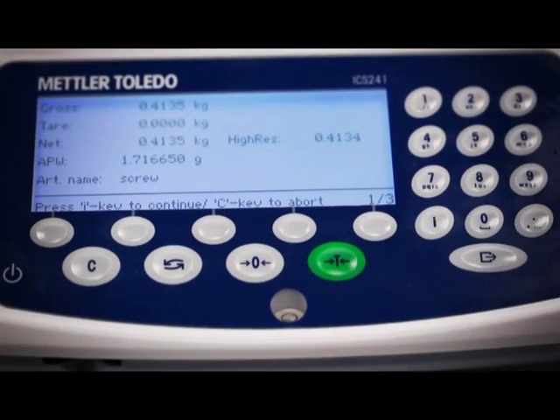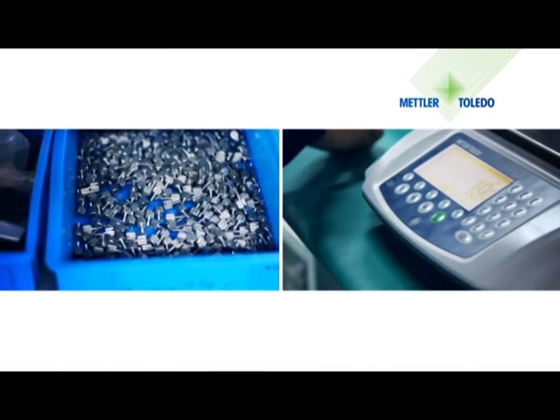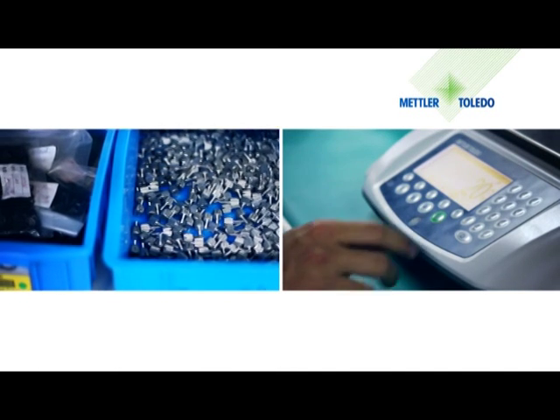The full information can be found on the highlighted LCD display. The ICS241 has a variety of display modes.